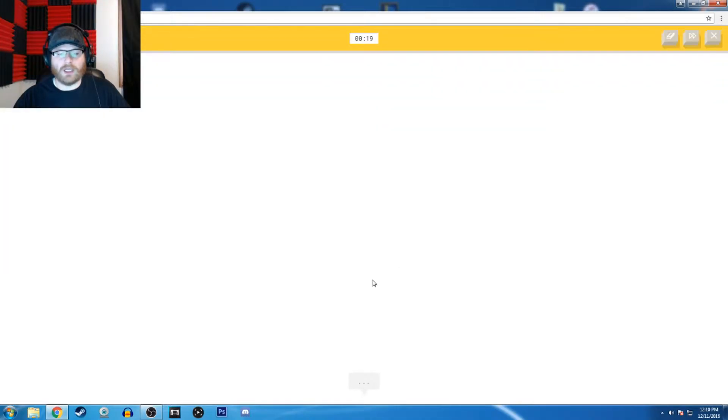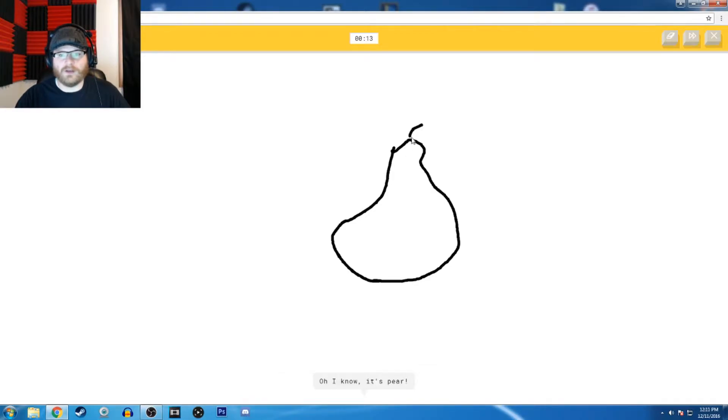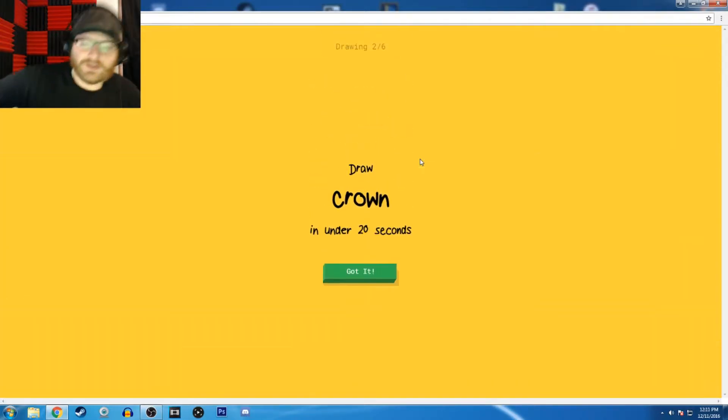Let me draw a pear. Draw some fruits. I see a garden hose — shut up — or spoon — shut up — or onion. So I know it's pear. It's pear!